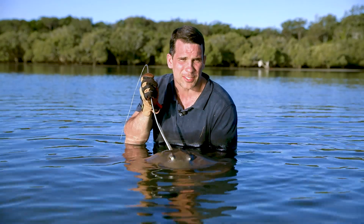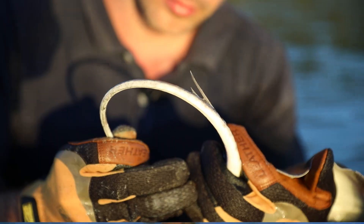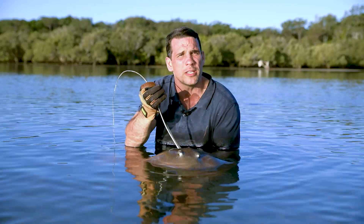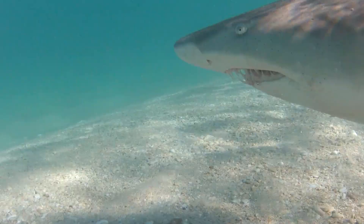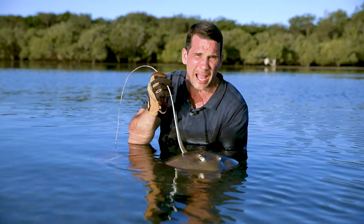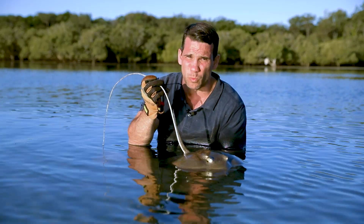The stingray gets its name from a particular part of its tail known as the stinger — an extremely sharp, serrated, venomous spine, and it's the stingray's only form of defence. It's used to fend off and deter large predators like sharks, and just looking at these razor sharp edges it looks capable of inflicting a painful and serious wound. Now that's one lethal weapon.